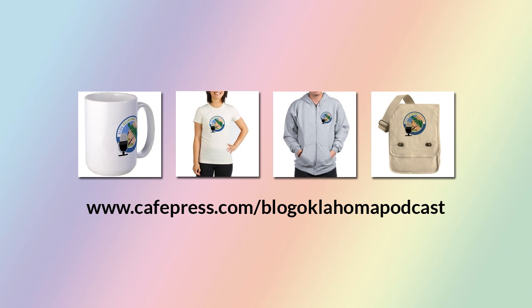Did you know we have our own CafePress store? Of course you did — I mention it every episode. But in case you're new here, we have our own CafePress store where you can purchase a t-shirt, coffee mug, and other great items with the Blog Oklahoma podcast artwork on them. Just head on over to cafepress.com/blogoklahomapodcast.